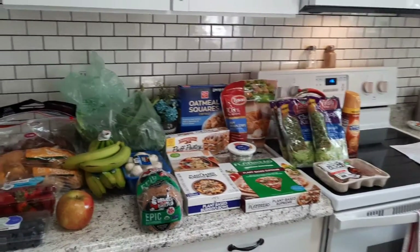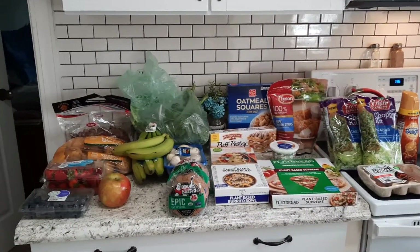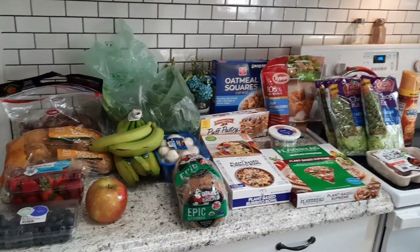Hey guys, welcome back to my channel! This is our Harris Teeter haul as promised. We went to Harris Teeter to get some fruits and vegetables, and then some of the frozen things that we did not get from Walmart.